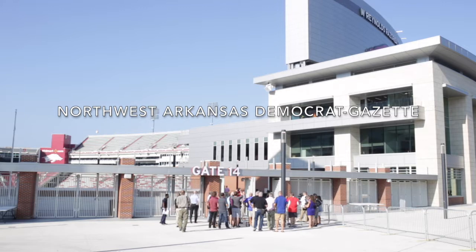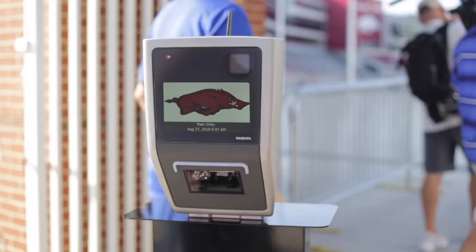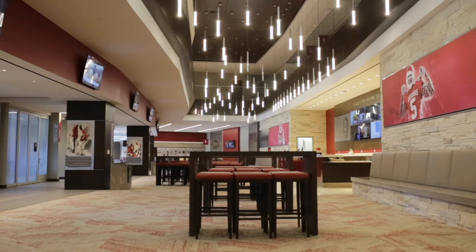Good morning everyone. Thanks for coming today. We're excited to show you our north end zone expansion. We started — if you recall, it was December 2016 — we created a big hole here, and this is what's filled it. We're really excited to show it to you.